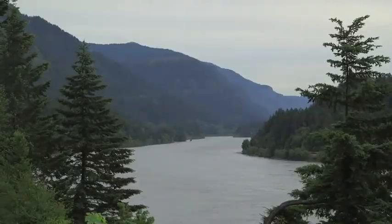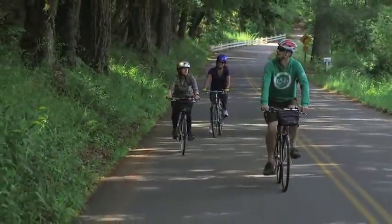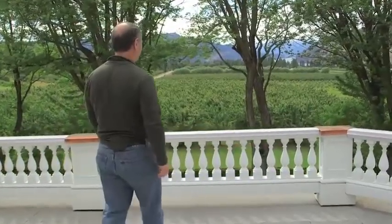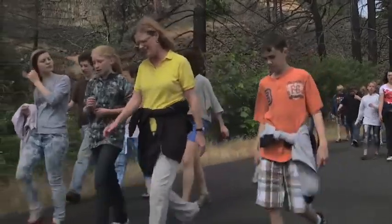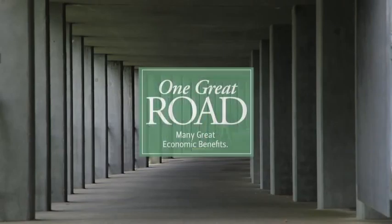The historic Columbia River Highway and State Trail are one-of-a-kind assets for Oregon. With continued support, we'll complete the last eleven miles and give Oregonians and visitors from around the world a national treasure to enjoy.